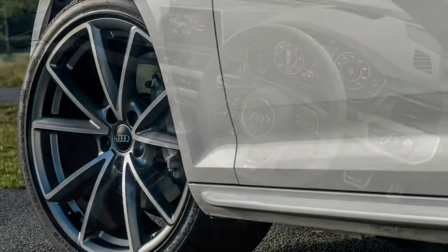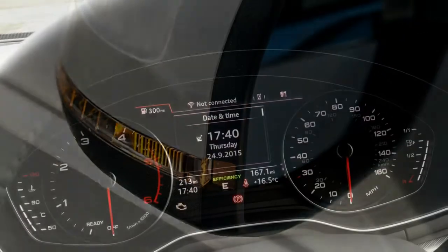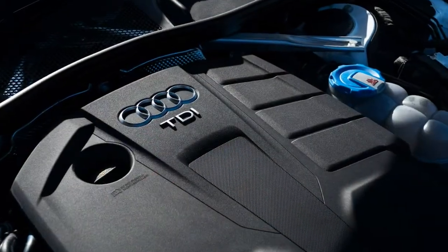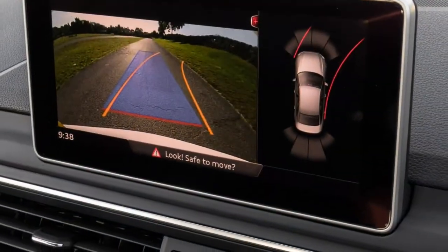Sport models gain more aggressive alloy wheels and figure-hugging seats, plus sat-nav and an upgraded stereo. Choose an S-Line and your A4 saloon gains 18-inch alloys, LED headlights, 20mm lower suspension and subtle body styling upgrades.